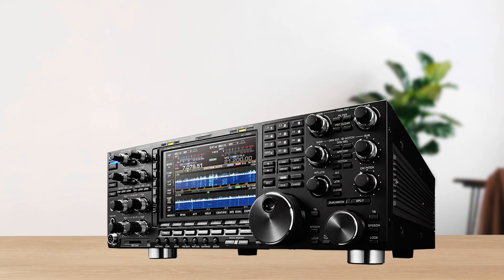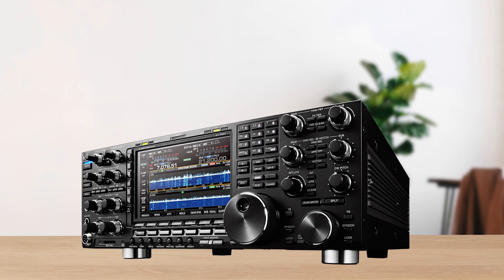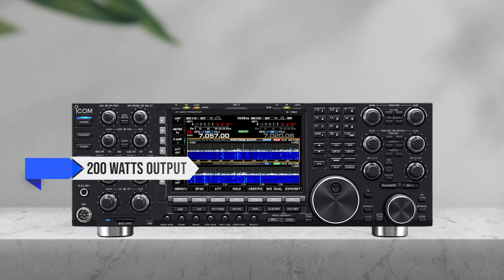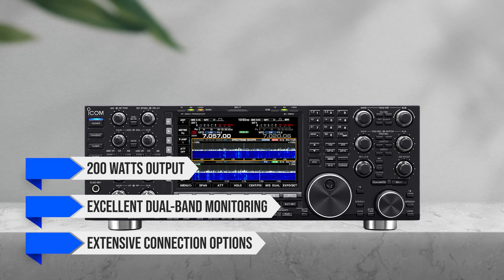However, if you're a serious contester or DXer and have the budget, the IC-7851 provides unparalleled performance with its 200-watt output, excellent dual-band monitoring, and extensive connection options.